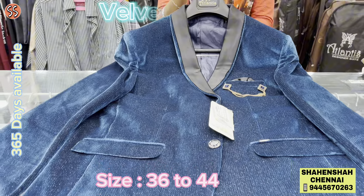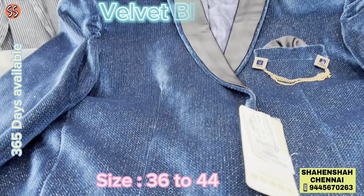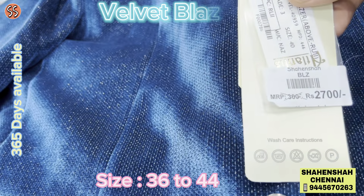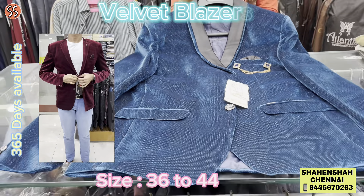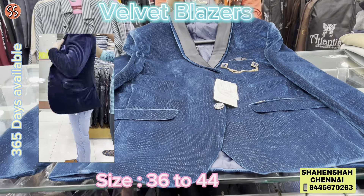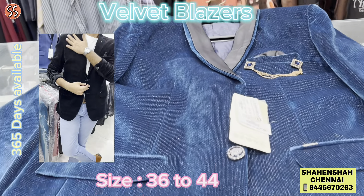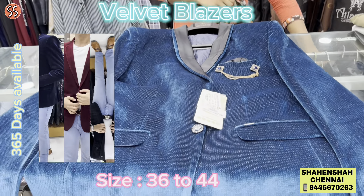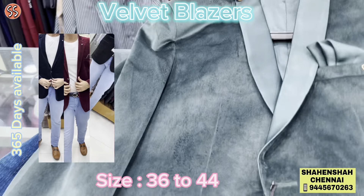Hello friends, in this video we are going to see the latest collections in velvet blazers. All sizes are available in velvet, from 36 to 44. One and only shop in Chennai giving you the best collections in velvet blazers — the latest trending blazers for the upcoming festive wear.